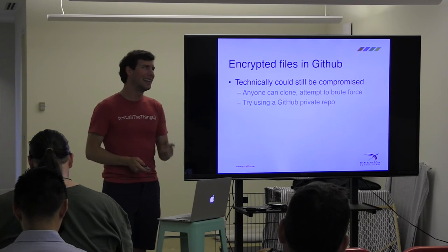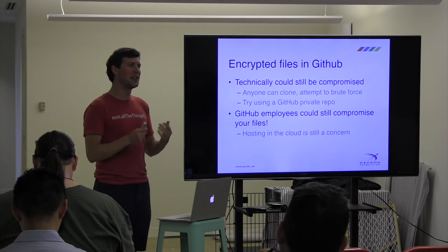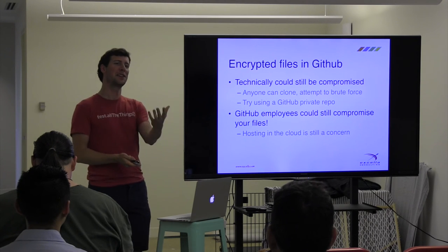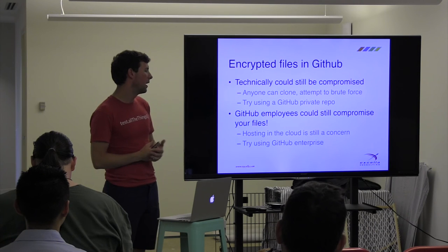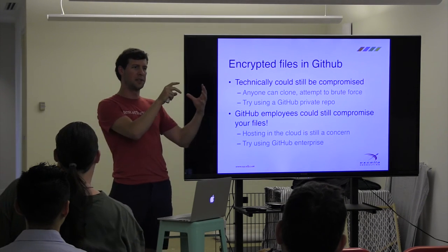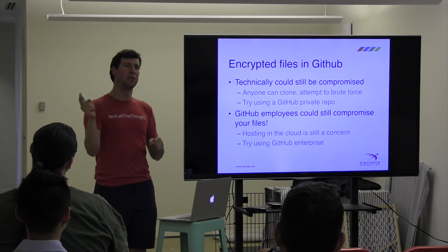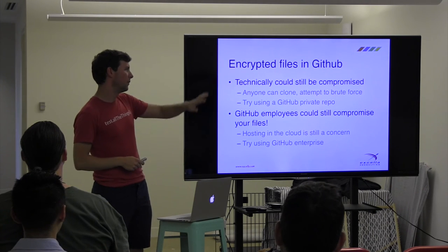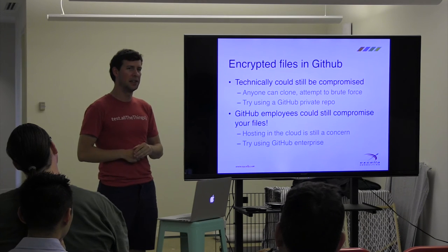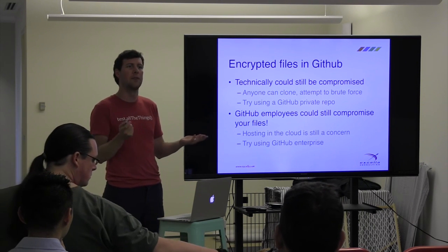Taking it further: even in a private repo, someone like a GitHub developer might have access to it — essentially the argument is you're hosting in the cloud so someone might steal it. In that case, you could buy GitHub Enterprise, which lets you run a version of GitHub on your own infrastructure. You own the infrastructure, you can do whatever lockdown you need to feel safe. Your Ansible scripts can remain public, and just the encrypted things can be hidden in a special private repository or GitHub Enterprise instance. For an open source project, I think these options are more than sufficient.